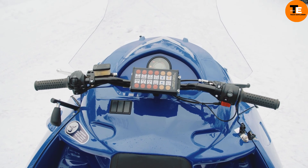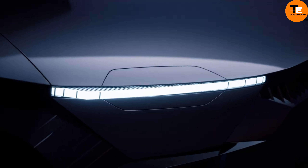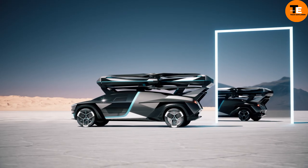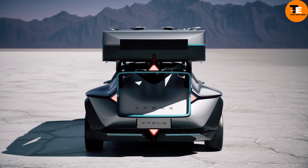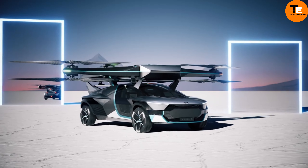The X-Bang Aero T is a cutting-edge flying car designed for low-altitude air transportation. It features a modular design with a ground module that stores power for the air module, enabling seamless transitions between driving and flying. Equipped with 6x6 all-wheel drive and rear wheel steering, it offers excellent off-road performance and cargo capacity.